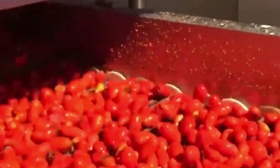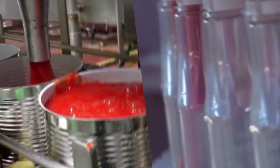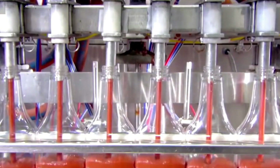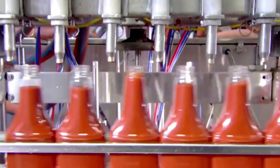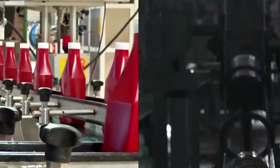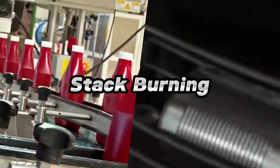Aseptic processing follows, involving the sterilization of the tomato product and packaging materials separately. This meticulous process ensures a contamination-free environment. Automated packaging machines then take the stage, filling and sealing aseptic containers with precision. The final processed products undergo rapid cooling using advanced cooling systems. Automated conveyors efficiently transport the packaged products to controlled storage areas, where temperature and humidity are optimized to maintain the high quality of the products.